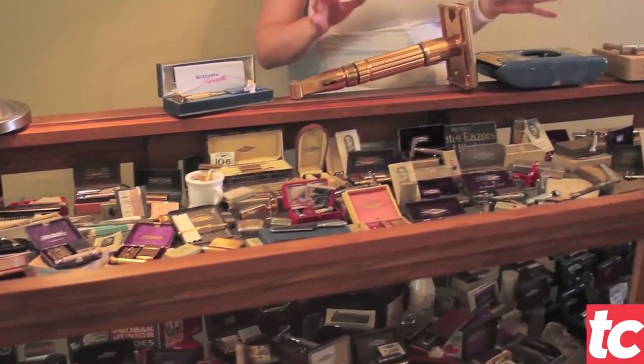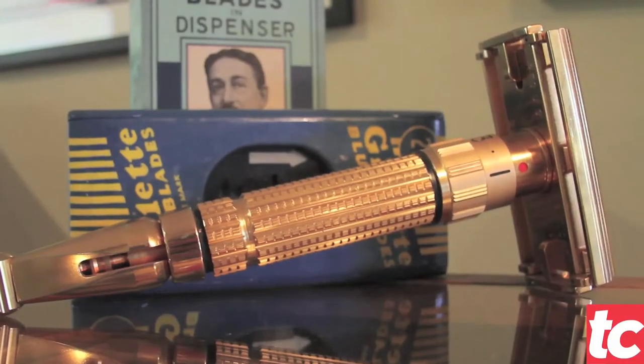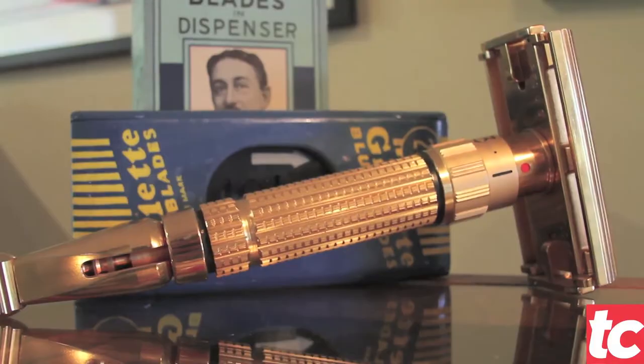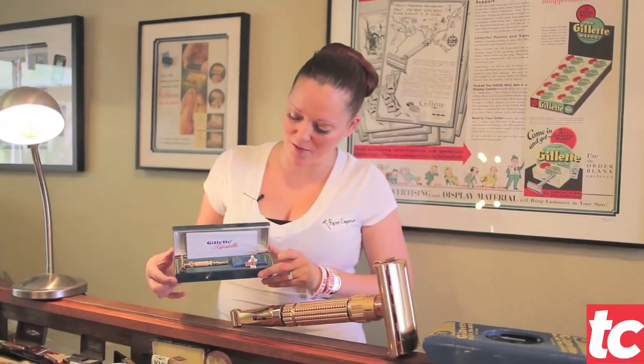One of our favorite collection pieces is actually this piece right here. As you can see, it is a more than life-size replica of this adjustable razor right here.